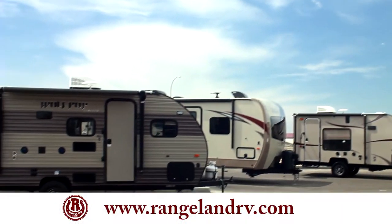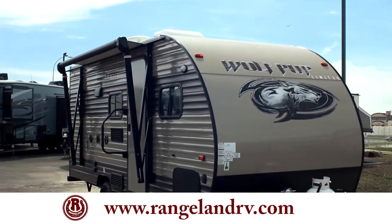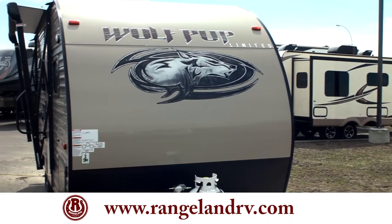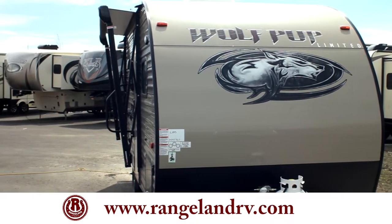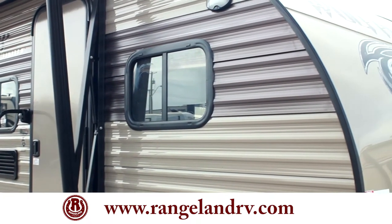I'd love to take you through the Wolfpup 16 VHS and show you what makes it such a popular little trailer. You'll notice when you look at it, it's a narrower trailer — it's seven feet wide actually, and weighs under 3,000 pounds. The benefit of that is you can pull it with almost any SUV in the market right now.